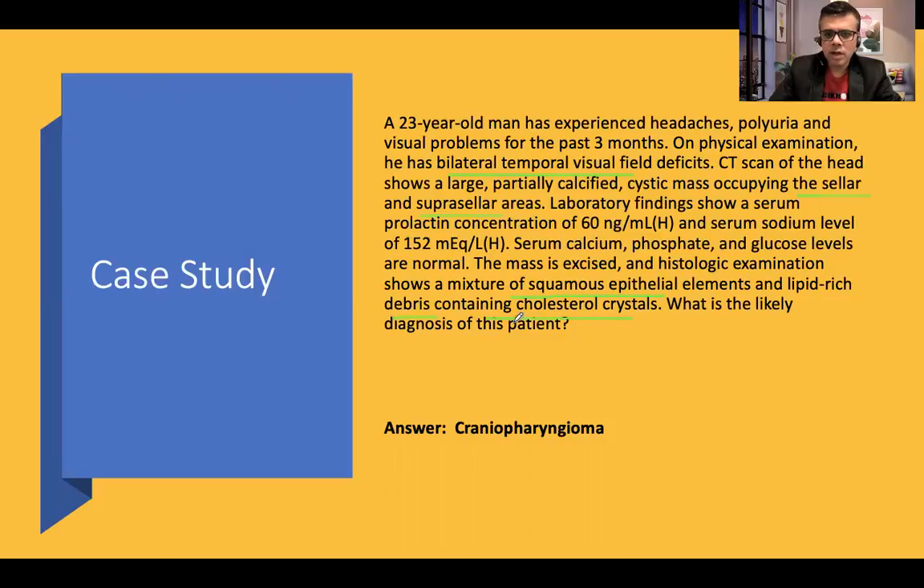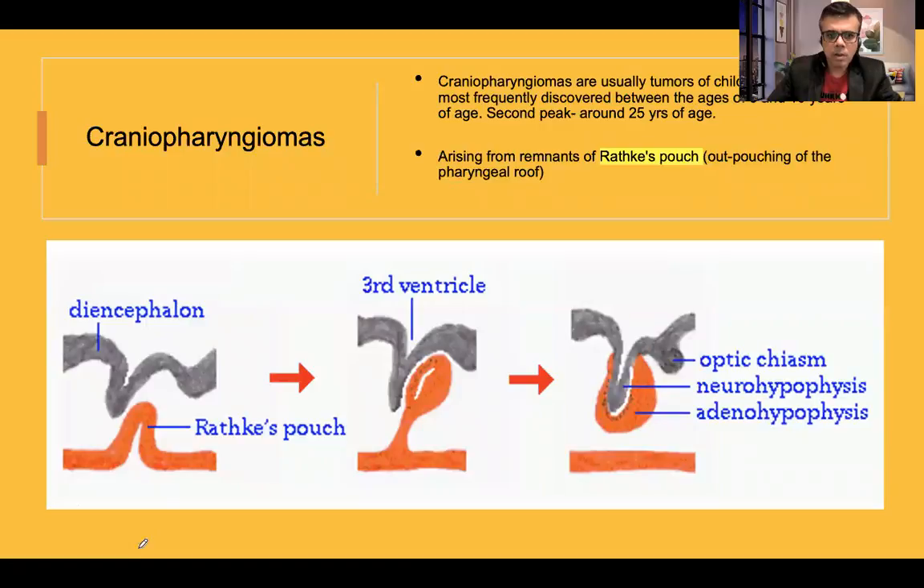Let's discuss further how we reach the diagnosis of craniopharyngeoma. Craniopharyngeomas are usually tumors of childhood, most frequently discovered between ages 5 to 20 years. It can also occur in adults, with a second peak around 25 years of age. It arises from a remnant of Rathke's pouch, the outpouching of the pharyngeal roof — the vestigial remnant of the pituitary gland from which craniopharyngeoma arises.